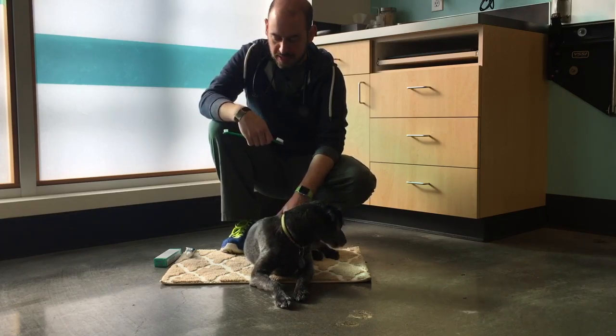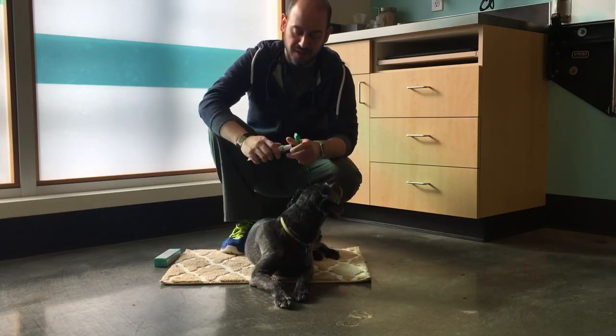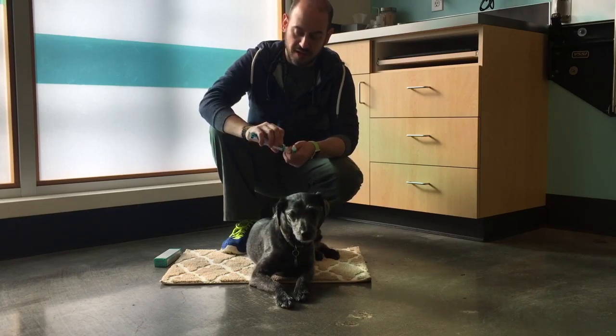So we'll go ahead and brush his teeth now. I've already wet the toothbrush and I'm going to use a small amount of toothpaste — a good pea-sized amount is more than adequate.